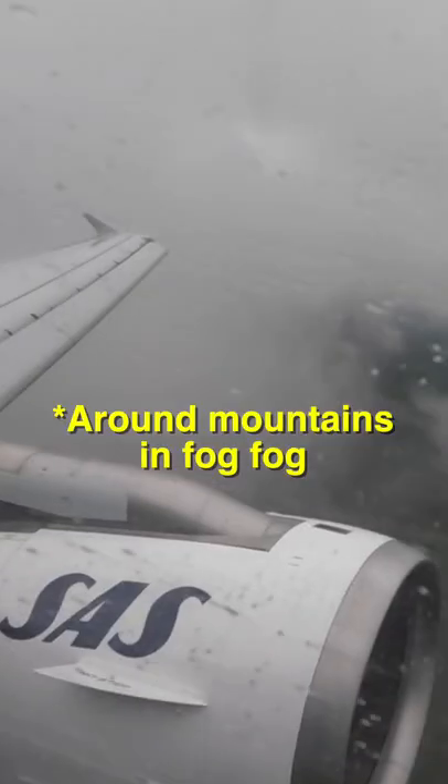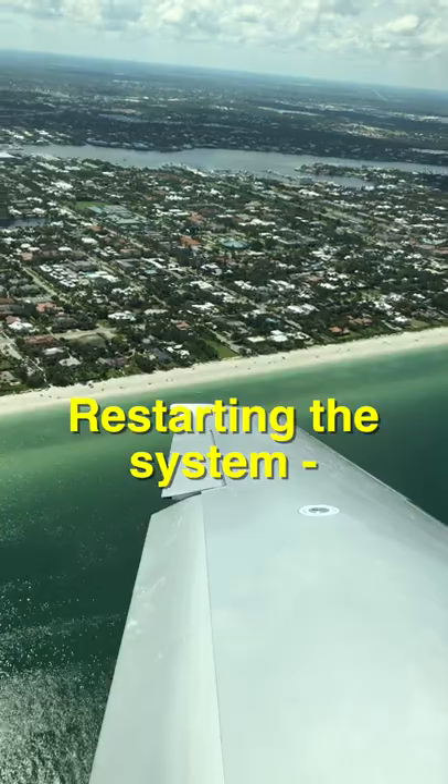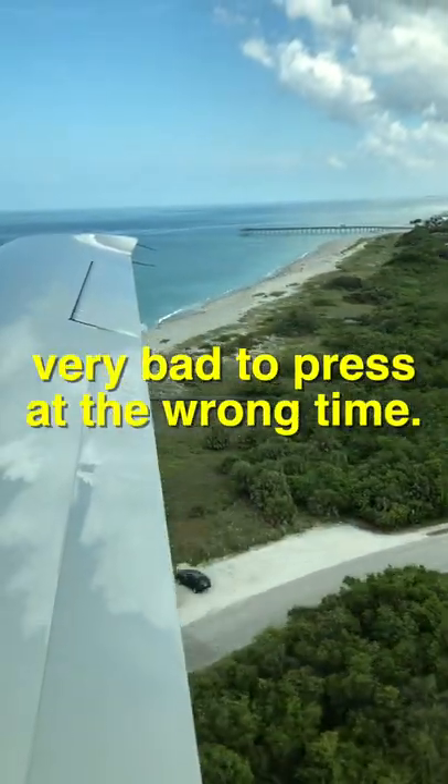Number one is turning off the electrical systems when surrounded by mountains in fog, making it very hard not to hit one of them — and restarting the systems could take a while. Needless to say, most buttons could be very bad to press at the wrong time.